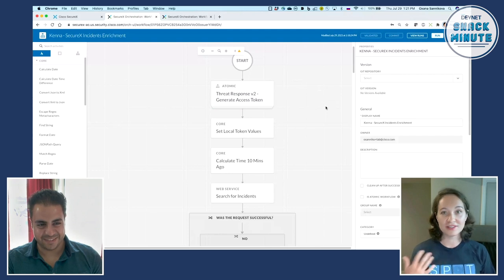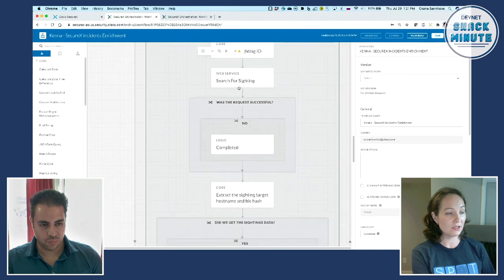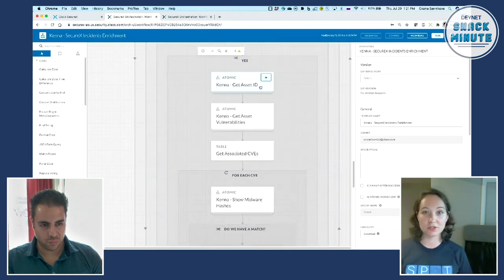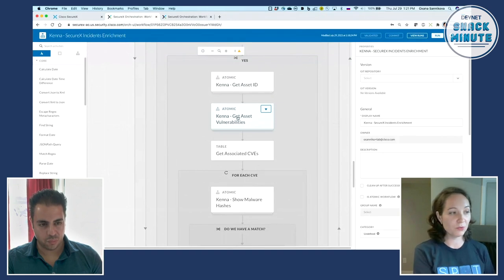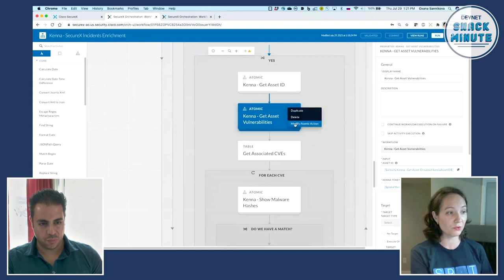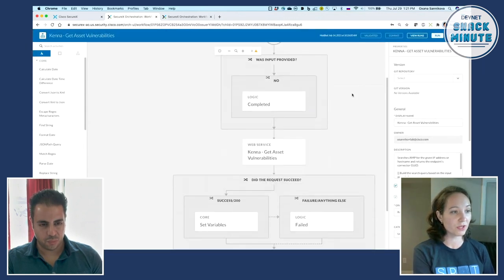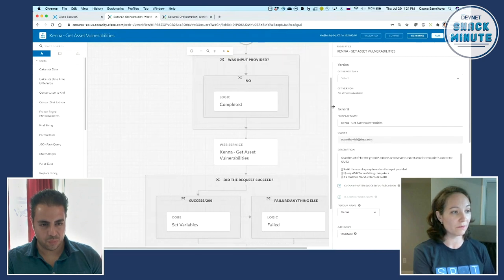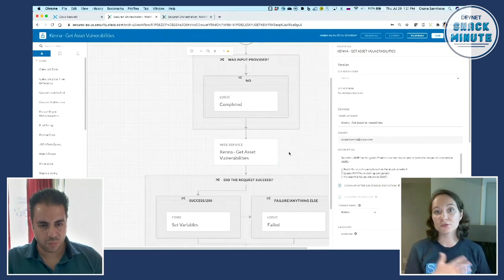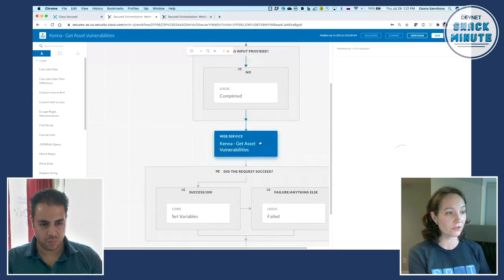First, we're leveraging the SecureX API to grab information about the incident we just looked at. Next, we reach out to Kenna to find information about this particular computer. When we get the computer ID, we look at all vulnerabilities on this computer. This is an atomic action — a reusable function, analogous to a function in programming languages, that you can leverage across different workflows to automate different things.